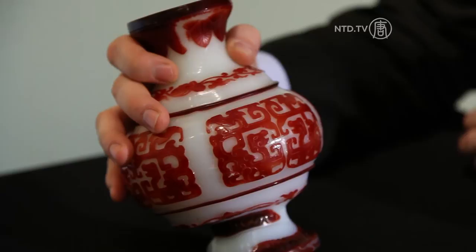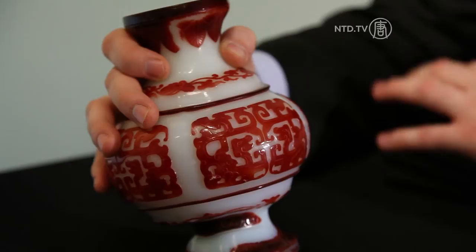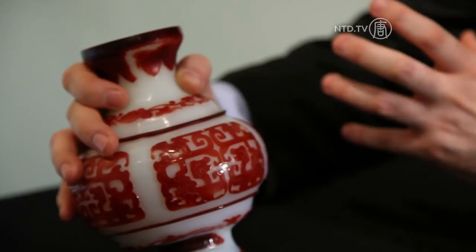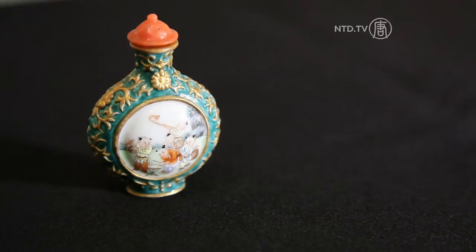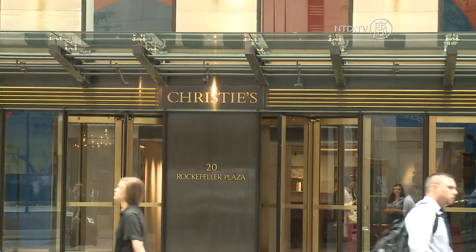Bess explains the significance of the motifs. This piece is carved with archaistic dragons and scrolling dragons. Archaistic designs herald the past, and the Qing emperors would refer to such pieces to legitimize their association with ruling China, because they were actually Manchurian and not Han Chinese. So you see a lot of archaistic decoration at this time. The sale also includes Chinese jade pieces and a collection of Qing dynasty snuff bottles. Christie's is the world's leading art business, with total sales in 2011 amounting to almost 6 billion US dollars.